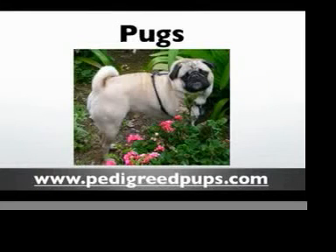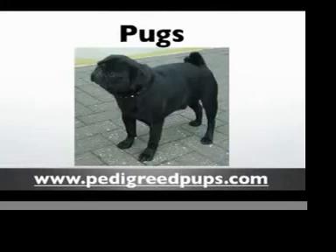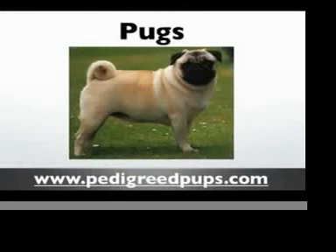The pug is a member of the AKC toy dog group and it's also one of the oldest dog breeds there are. This dog can be traced back to at least 400 BC, where Buddhist monks kept these dogs as pets. It's believed they got their name by being compared to the facial expressions of the marmoset monkeys, which were also very popular, especially during the 1700s.